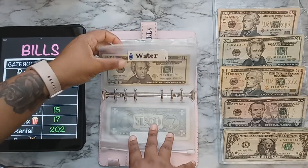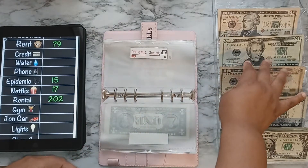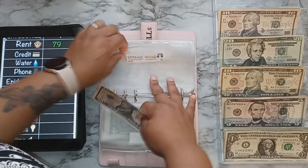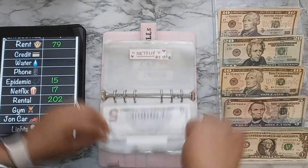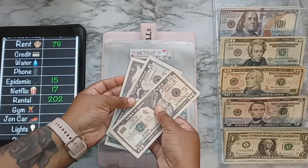Next is Epidemic Sound which will be getting $15, due on the 11th — this is in prop money because it's getting drafted out of my account. Next is Netflix, getting $17 and due on the 14th, also in prop money.